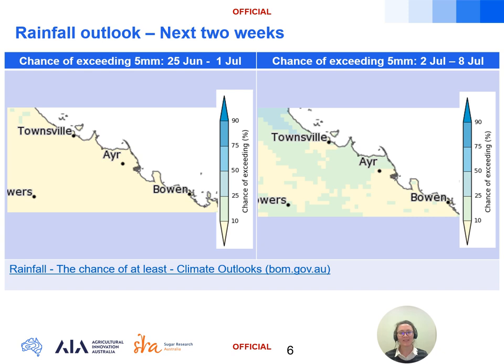Here we're looking at the chance of exceeding five millimetres of rainfall over the fortnight from the 25th of June, broken down into week-long periods. You can access these maps on the link above and choose from a spread of rainfall thresholds between one millimetre and 700 millimetres.